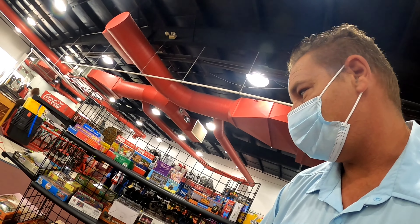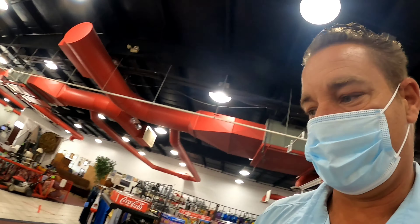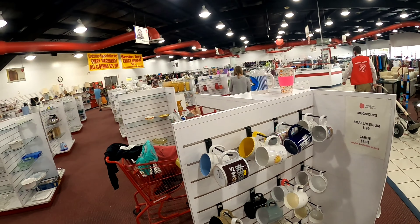We've got a Skee-Ball game here for $3.99 — that's fine. I'll get that for Timothy. He likes looking through games; yesterday we got him Connect Four and he just wants to put all the pieces down the hole.